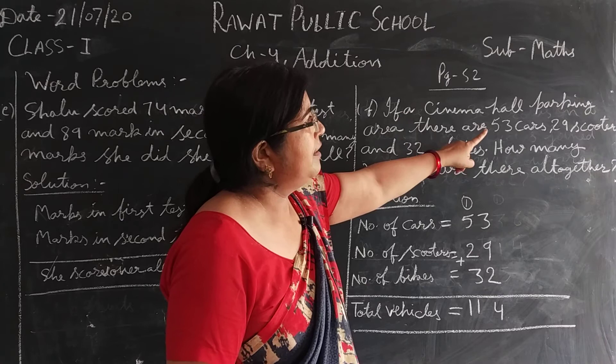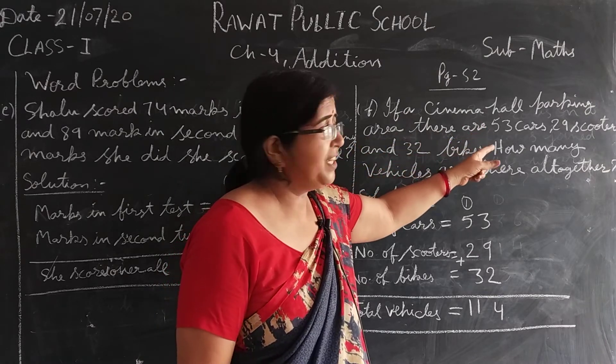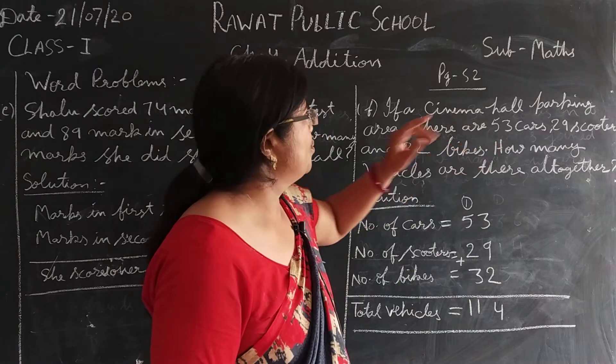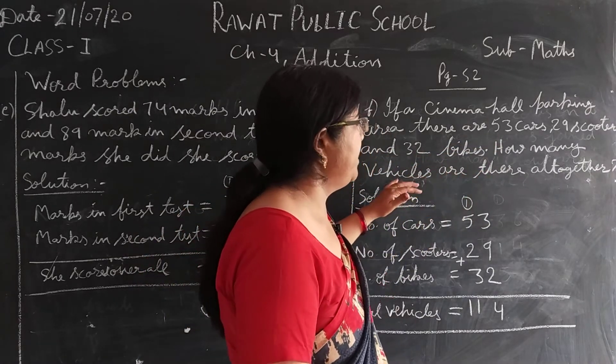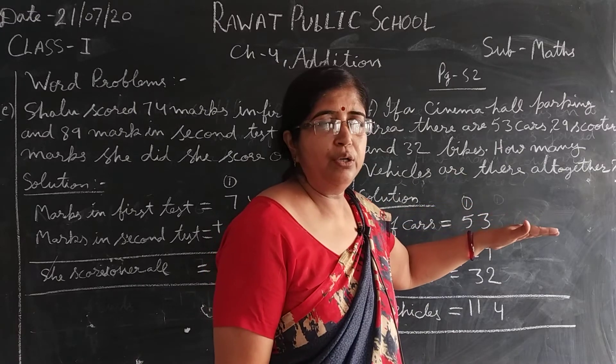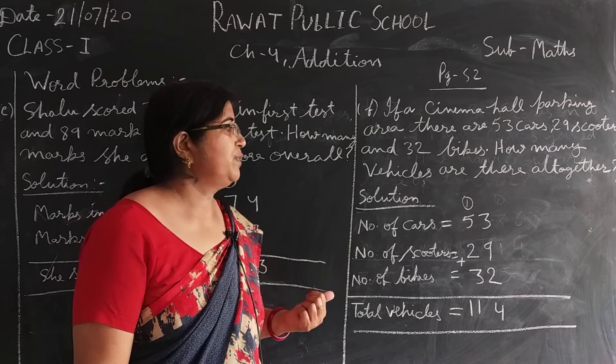If a cinema hall parking area has 53 cars, 29 scooters and 32 bikes — how many vehicles are there all together? तो all together मतलब सारे एक साथ कितने vehicles हुए?